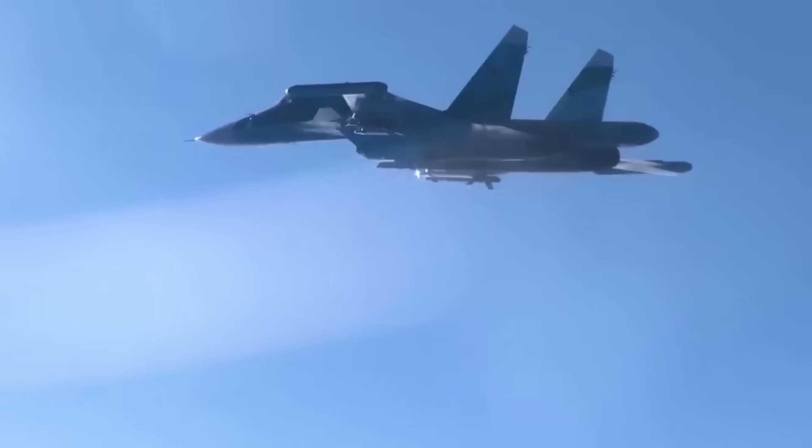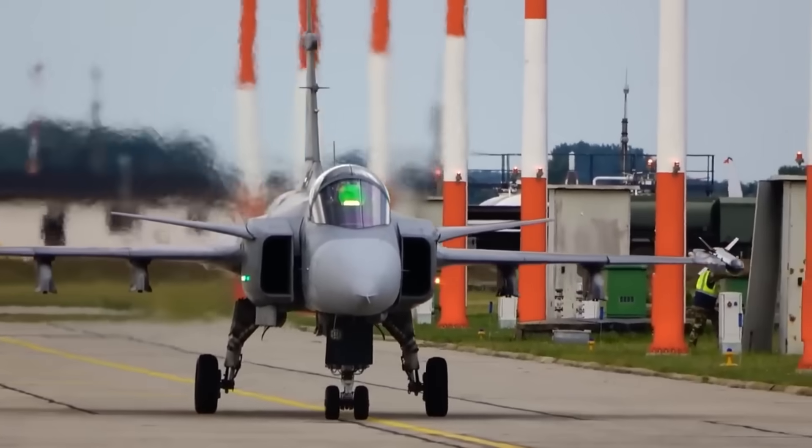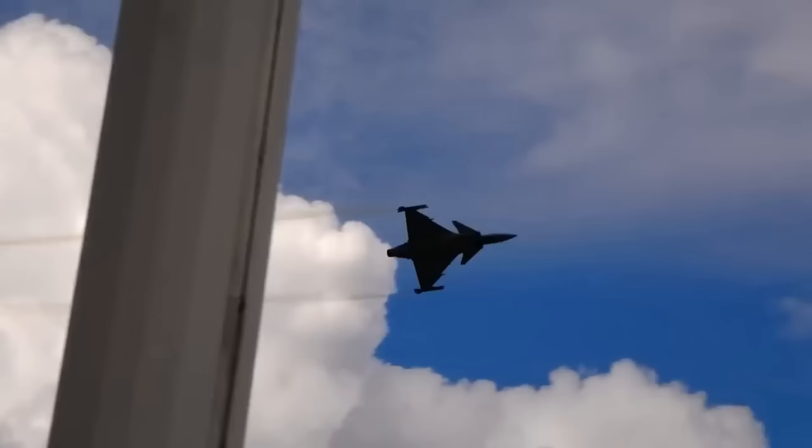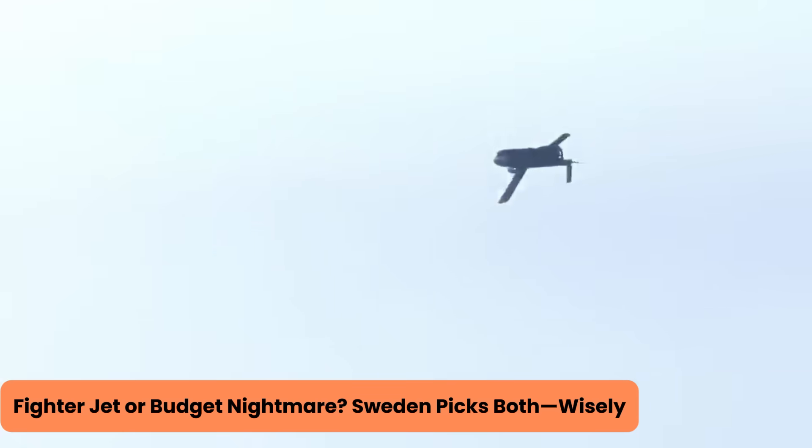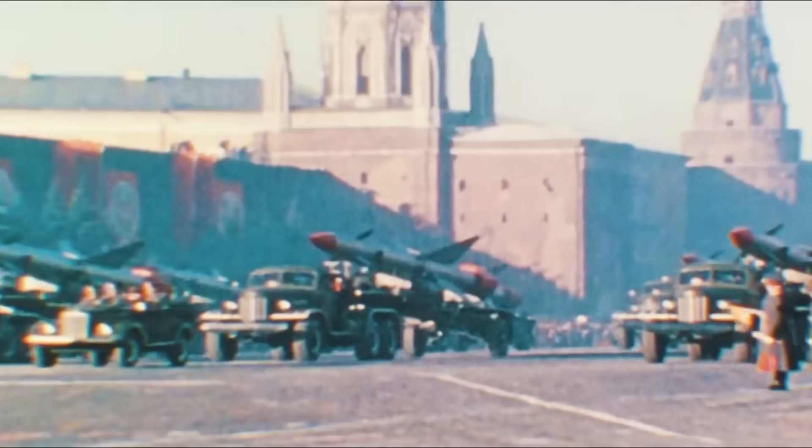Enter the Swedish JAS-39 Gripen, a fighter that's smart, sharp, and refreshingly cost-effective. Fighter jet or budget nightmare? Sweden picks both. Wisely.